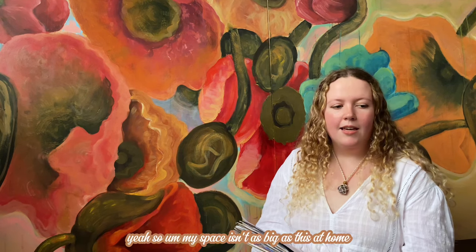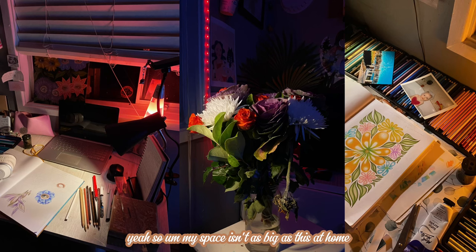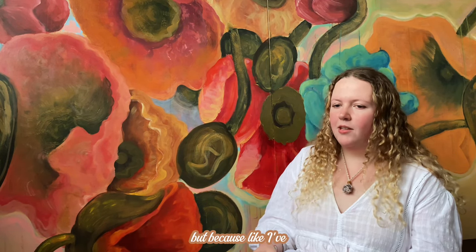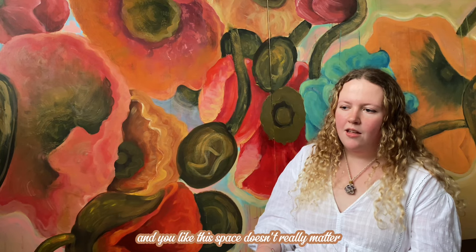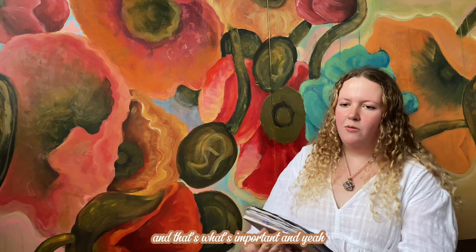What about your studio practice at home? My space isn't as big as this at home — I have a little tiny desk with a broken easel — but because I've learnt from home a lot, I'm just used to it. The space doesn't really matter. It's just your mind and your hands — that's what's important. And yeah, it works.